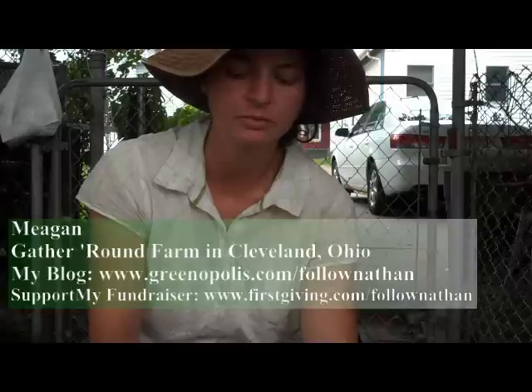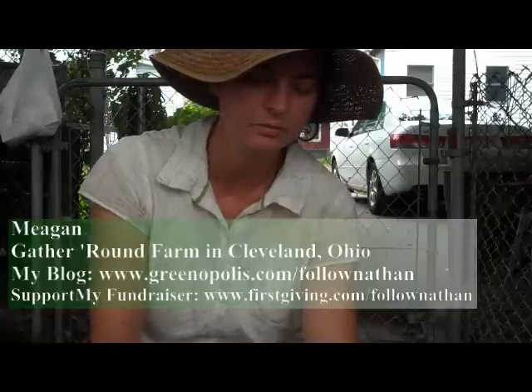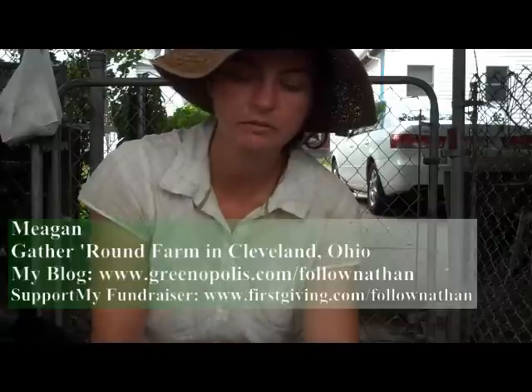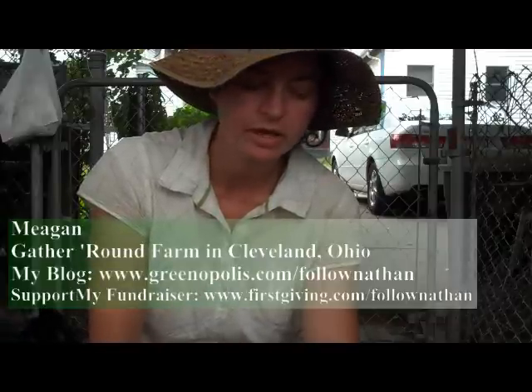So we had wood chips dumped at about two feet over the asphalt as a base layer, and then we started collecting compost from the local Westside Market where they throw a lot of old produce away that they can't sell. And basically we've been working on creating our own soil for the last four years.